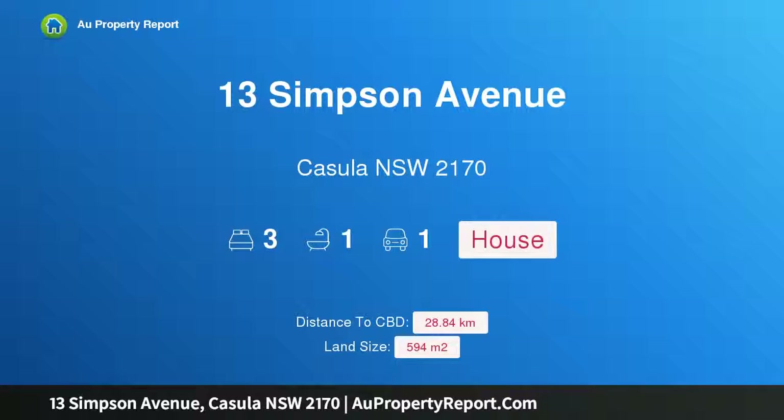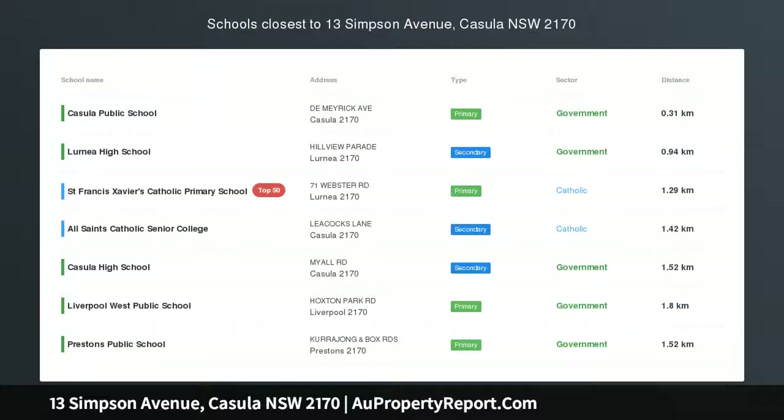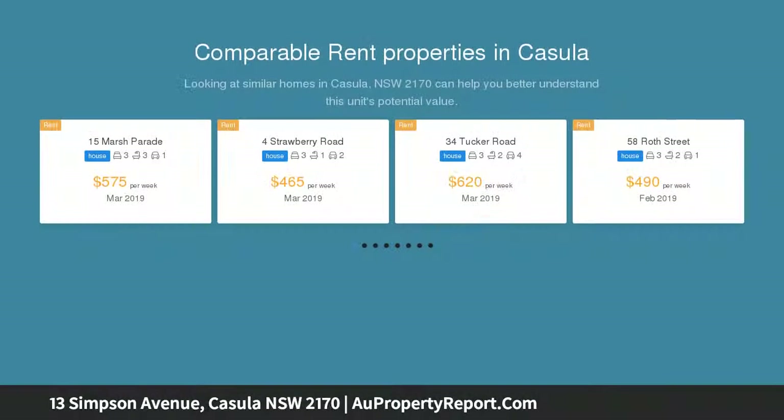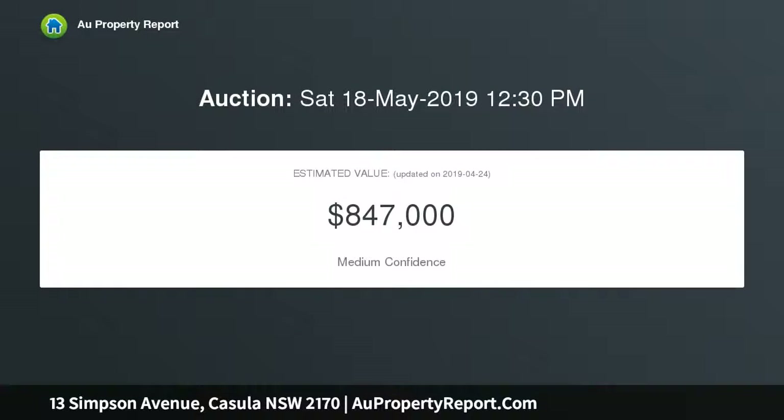I am glad to introduce property 13 Simpson Avenue, Casula, New South Wales 2170. Genuine vendor selling original house in a great location that must be sold, with features that include three bedrooms, lounge room, kitchen and dining area, carport, level 594 sqm block with 12.5 metre frontage approximately, zoned R3 medium density — a great first home or investment.